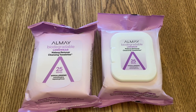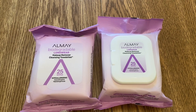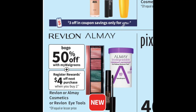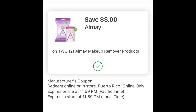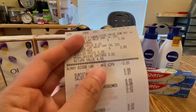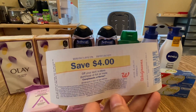For my last transaction I grabbed Almay. Almay is buy two, get $4 Register Rewards, and it's also on sale buy one get one 50% off — so one is $5.99 and the other is $2.99. I have a $3 off two Almay digital coupon. After the coupon the price is $5.98 and I earned $4 Register Rewards.